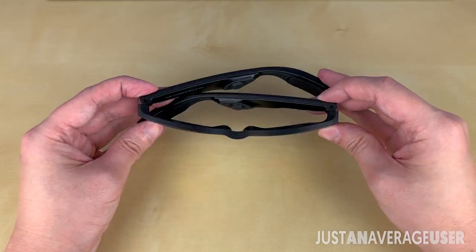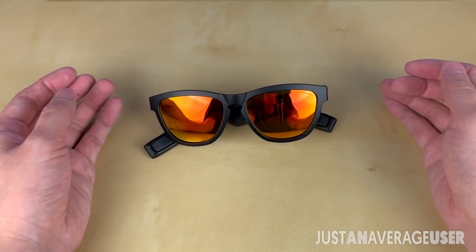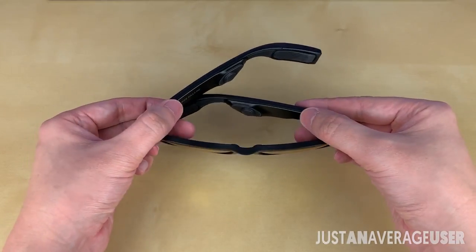What I love about the Zungo Viper is that without taking out my phone, I can talk on the phone, use the assistant, listen to music, and still be aware of my surroundings.